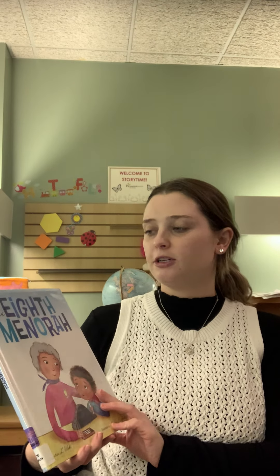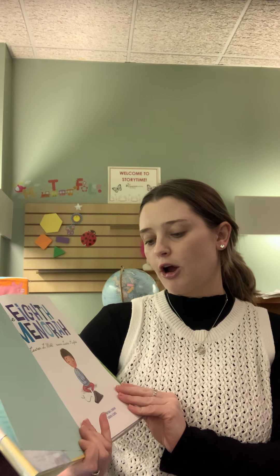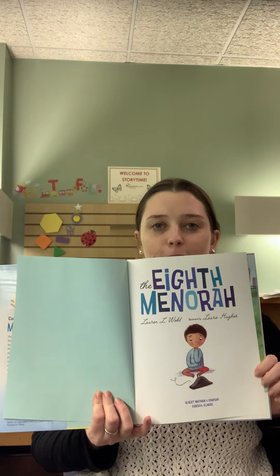Hi everyone, it's Ms. Kirsten. Welcome back to another Pajama Storytime. I hope everyone had an amazing Thanksgiving, and if you guys didn't know already, Hanukkah started, so I thought for our book tonight we could read The Eighth Menorah. It's written by Lauren L. Wool, illustrated by Laura Hughes, and published by Albert Whitman and Company. We do not own the rights to this book, but I hope you guys enjoy it.